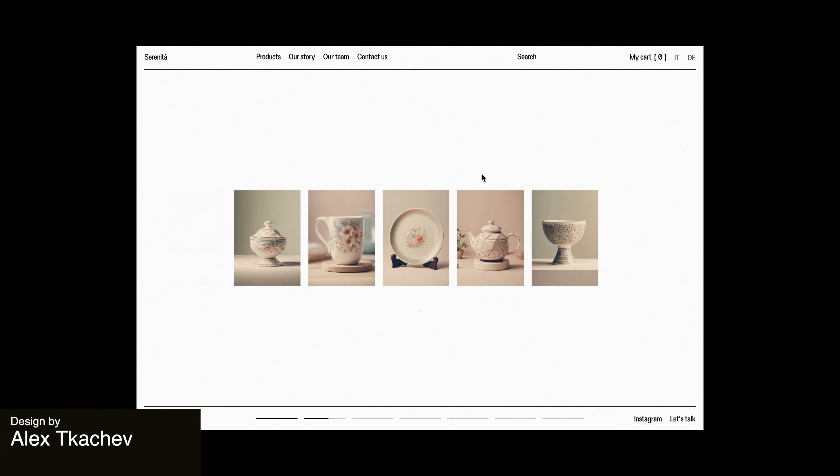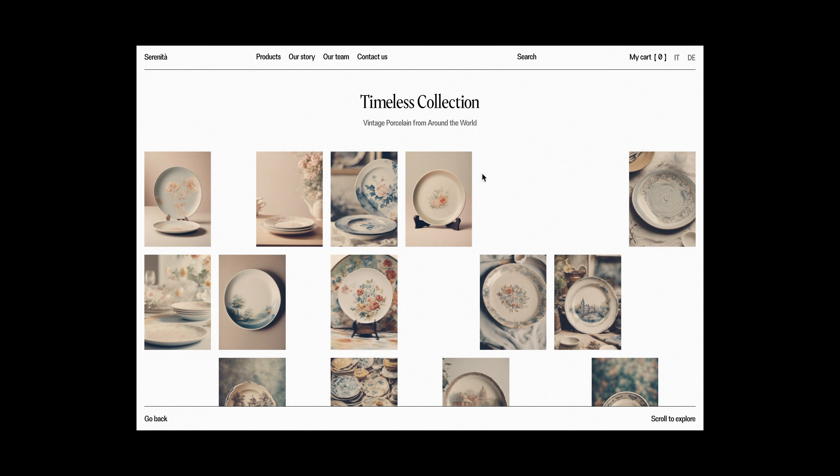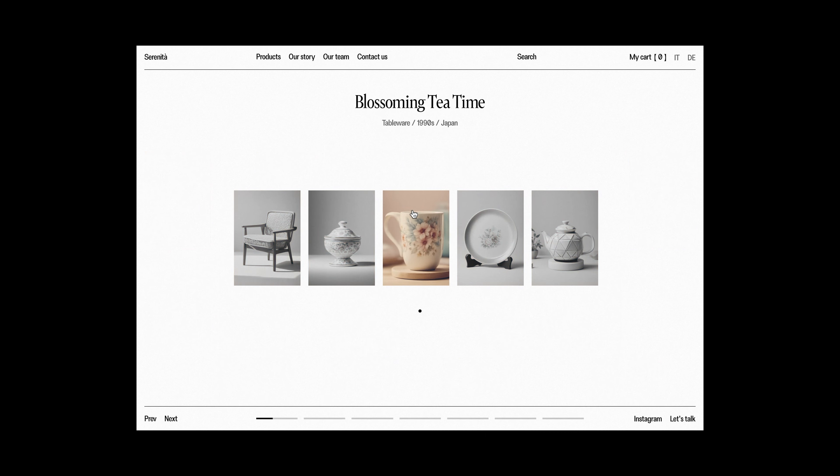Here we have a new conceptual design exploration and UI animation for the e-commerce website of Retro Home Items. This project explores a clean and elegant editorial style featuring smooth transitions and really interactive elements that enhance the user experience.